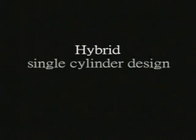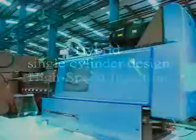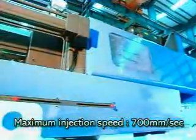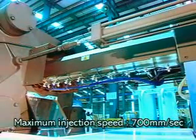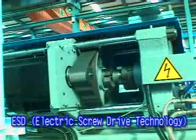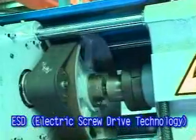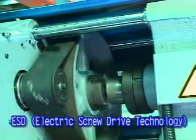Injection unit. Maximum injection speed reaches 700 millimeters per second. Injection speed response is double faster than conventional series. AF-Series adopts the newest electric screw drive technology to control the material feeding function, so the motion is more precisely and stably than hydraulic machine.